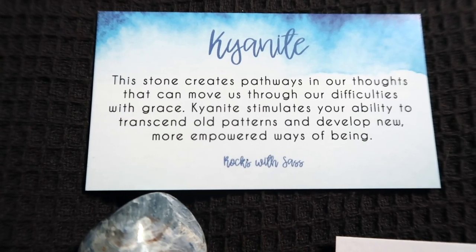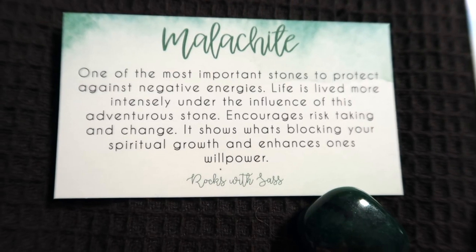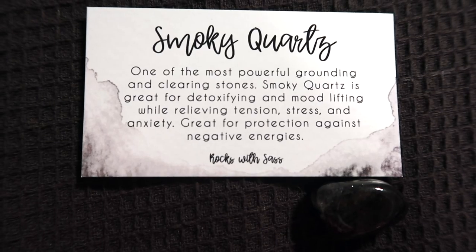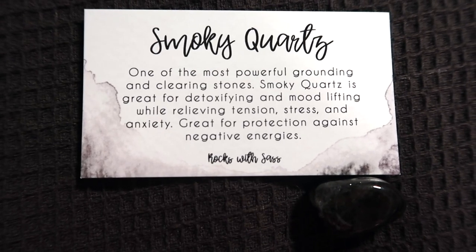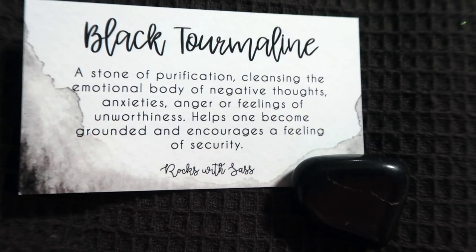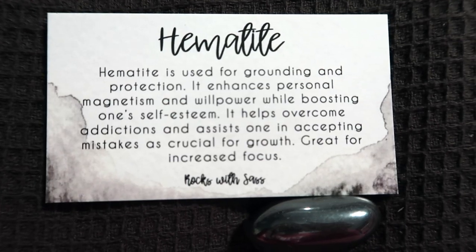They give you a little card which is really nice — I love how they explain what each crystal does. It's really helpful because I've just been getting into crystals and I'm slowly learning about them. These ones are all tumbled stones and they're gorgeous. I'm really excited to use these to cleanse the space, because sometimes you just want to cleanse your own energy. I'm slowly growing my crystal collection and it's very exciting.